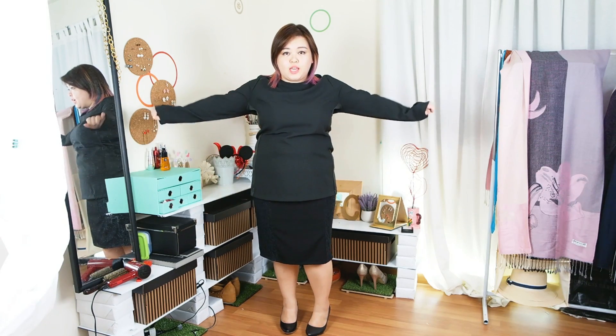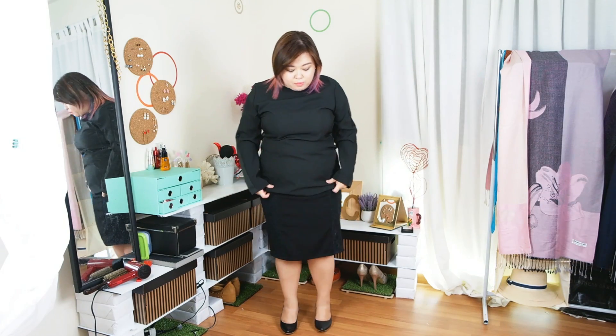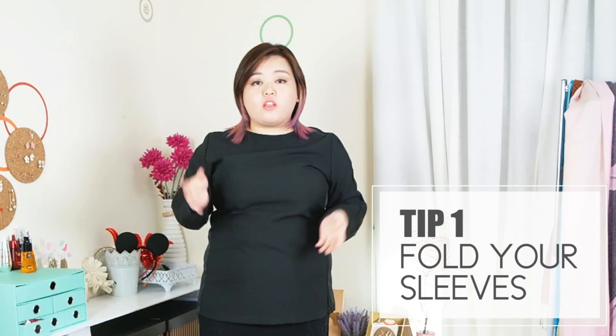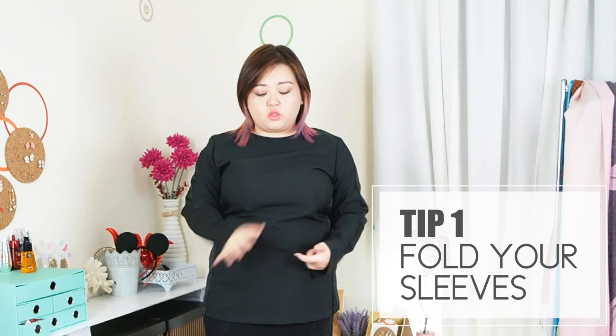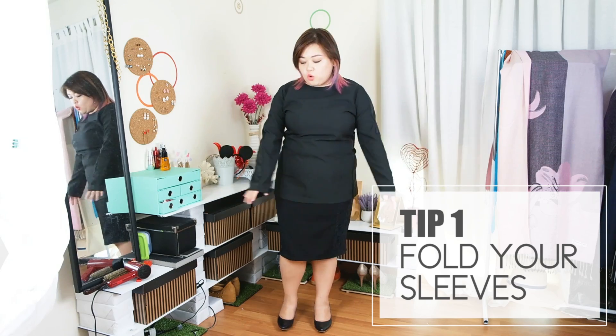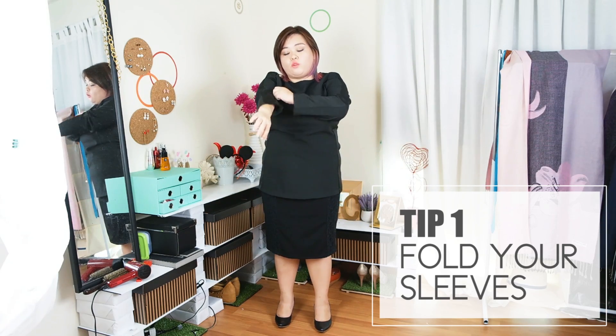What I'm wearing right now is just a simple black blouse and skirt that I got from Placify. This skirt and blouse is unfortunately already out of stock, but I kept one set for myself because I loved it so much. I'm going to show you how I would style this. First thing first is the sleeves — I am not a fan of long sleeves because I have short limbs and this does not look good on me.